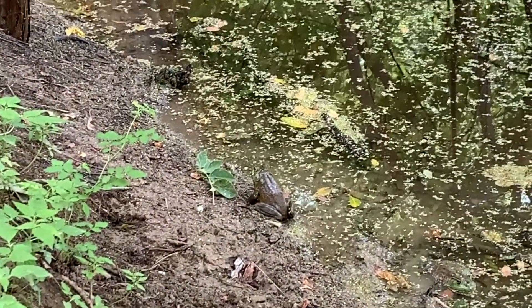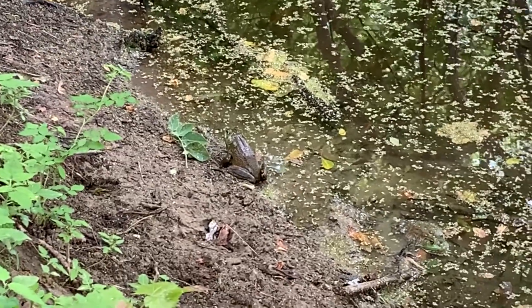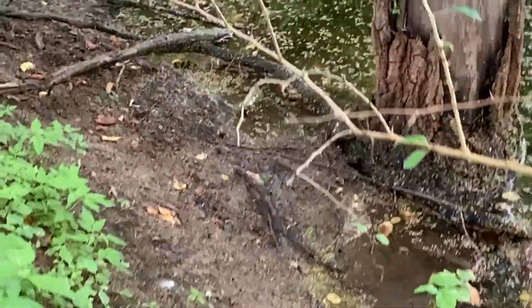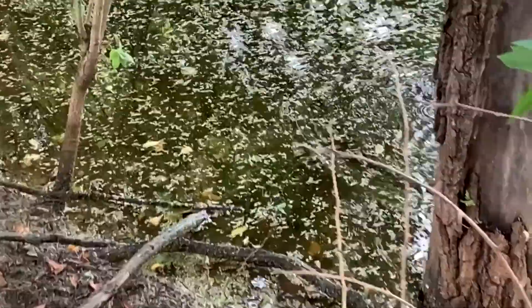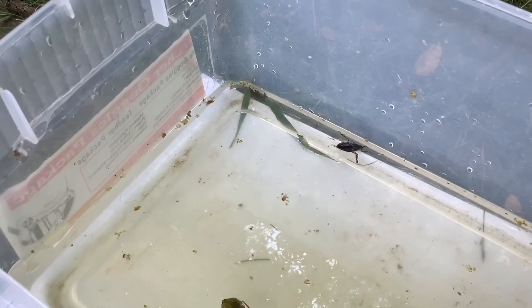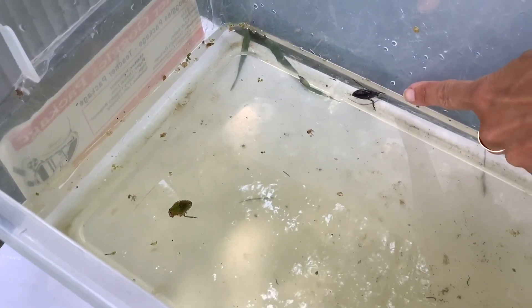Look for frogs around the pond like this one that we saw today. When we scooped into the pond we managed to capture several different kinds of beetles, and this one here is one of the biggest ones that we found.